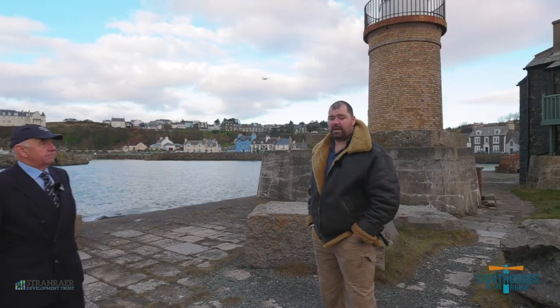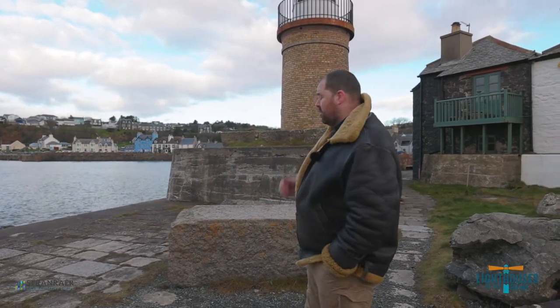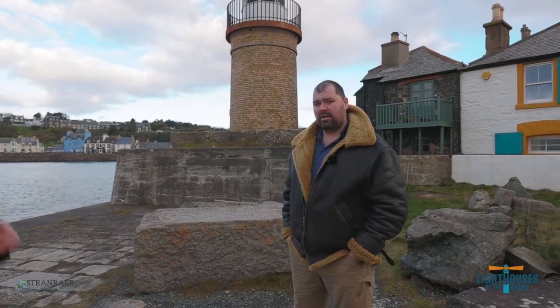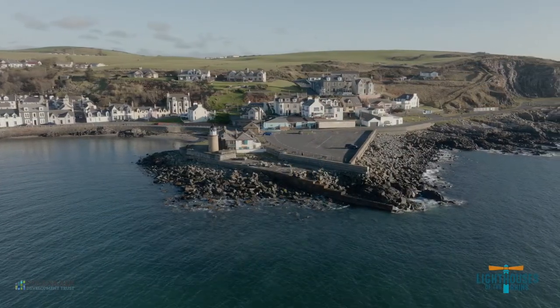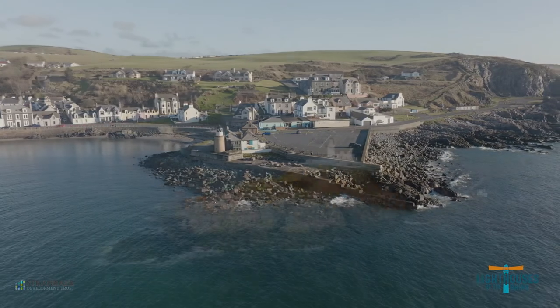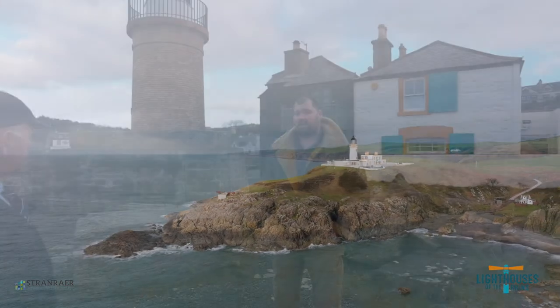Okay, thanks John. I'm Callum Curry, the chairperson at the Port Patrick Harbour Community Benefits Society. As John says, we've got the current Port Patrick Lighthouse standing behind us here. Built in the late 1800s, just before the turn of the century. This lighthouse actually didn't really work for very long at all before it was superseded by Killen Tringham Lighthouse, which was built and commissioned just a few years later.